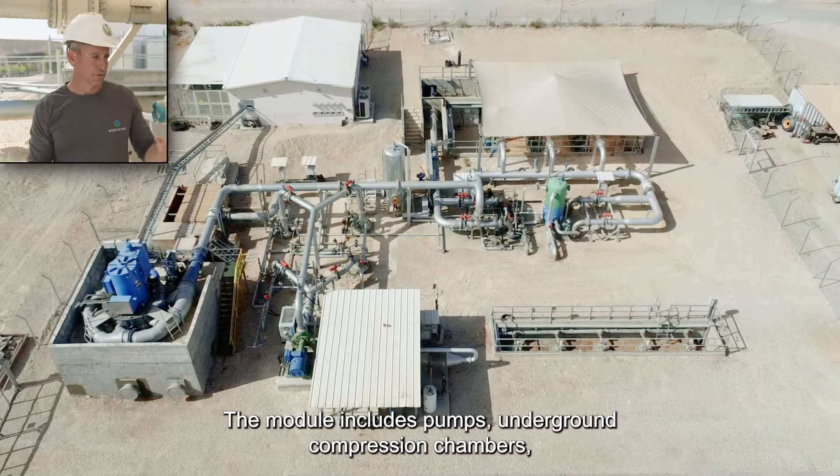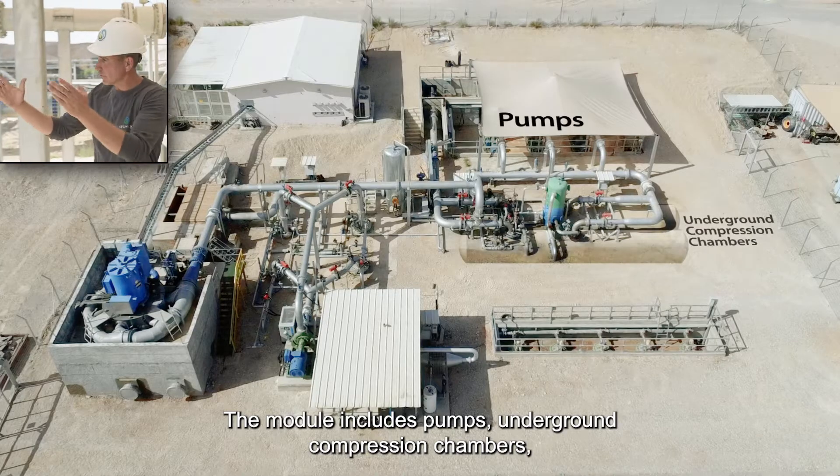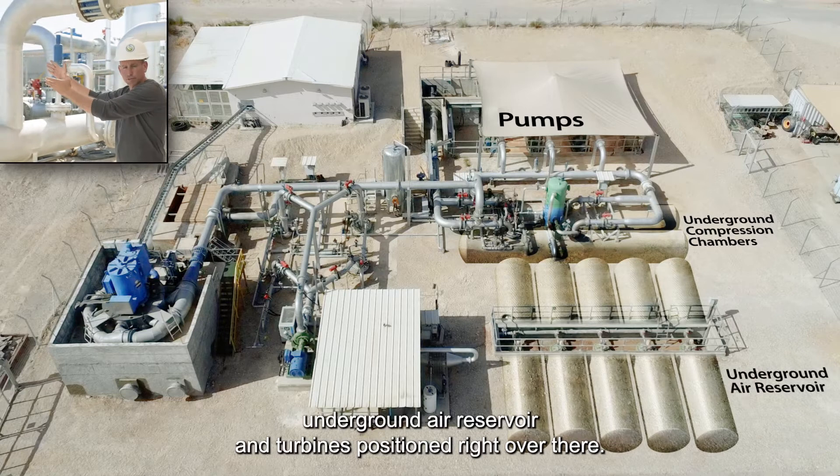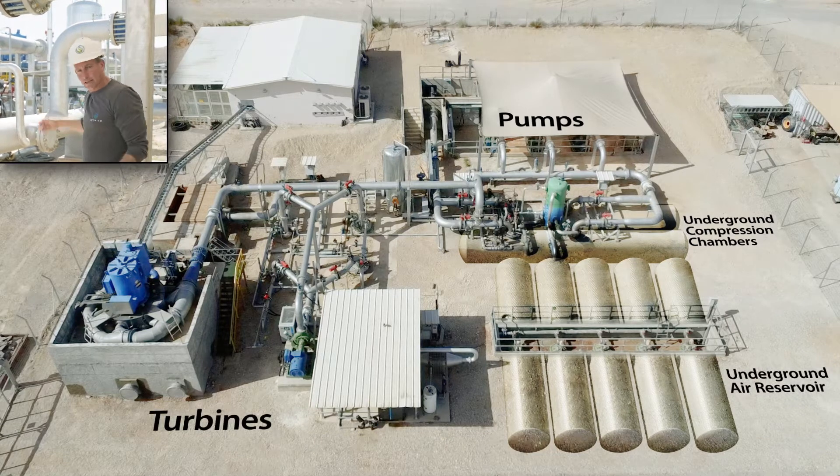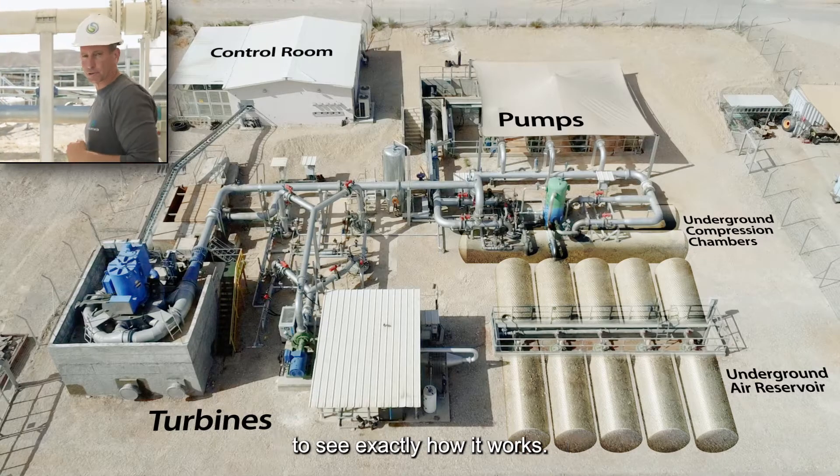The module includes pumps, underground compression chambers, underground air reservoir, and turbines positioned right over there. Now let's go to the control room to see exactly how it works.